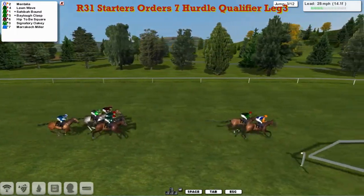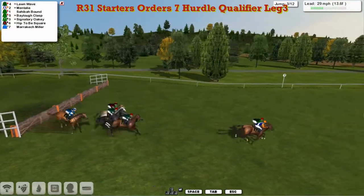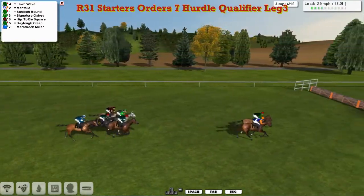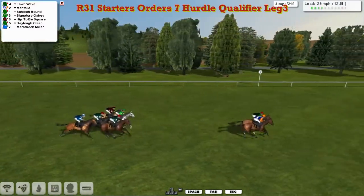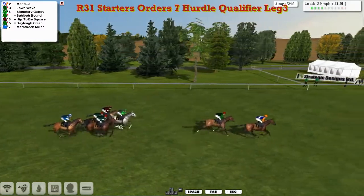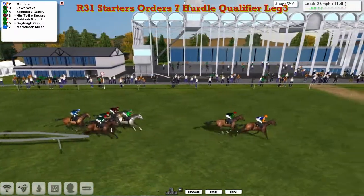Mentalia leads by a neck into flight 3. A slightly better jump by Lorne Way — that one just poked his head in front. Six lengths back then to Sahiba Bound in third. And at flight 4, Marrakesh Miller at the back. Over the 5th, Mentalia by a length and a half, Lorne Way 2nd, the grey Signatory Oakey is 4 lengths down in 3rd, leading the chasing pack as they pass the winning post.